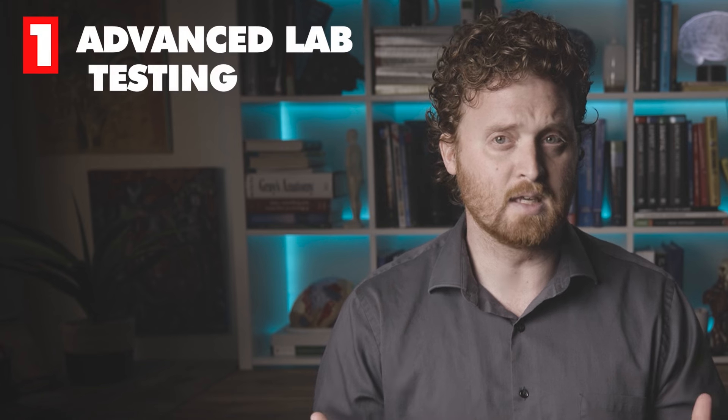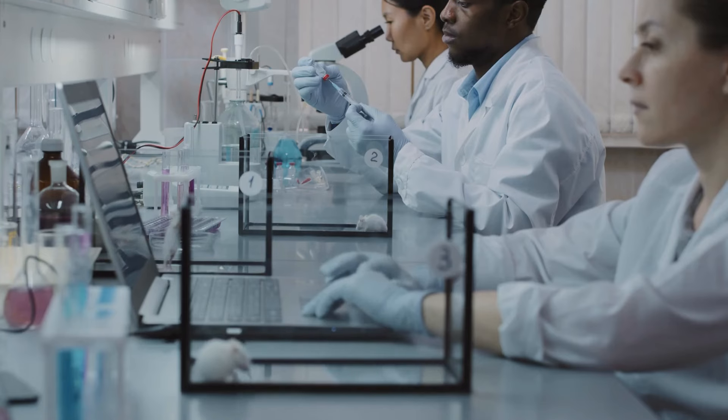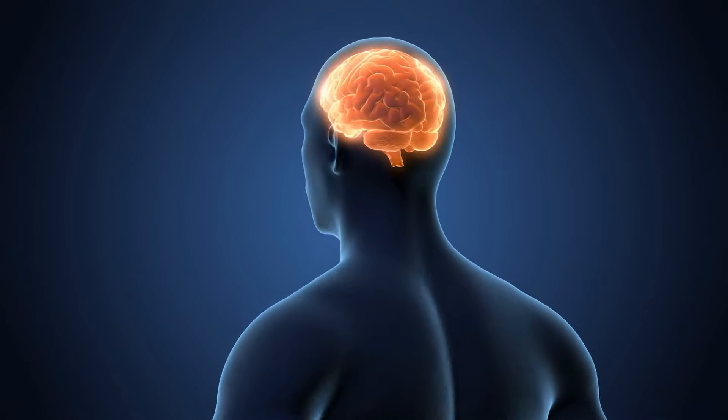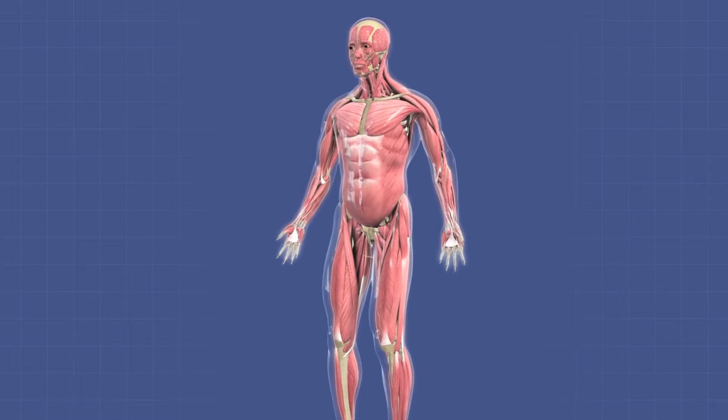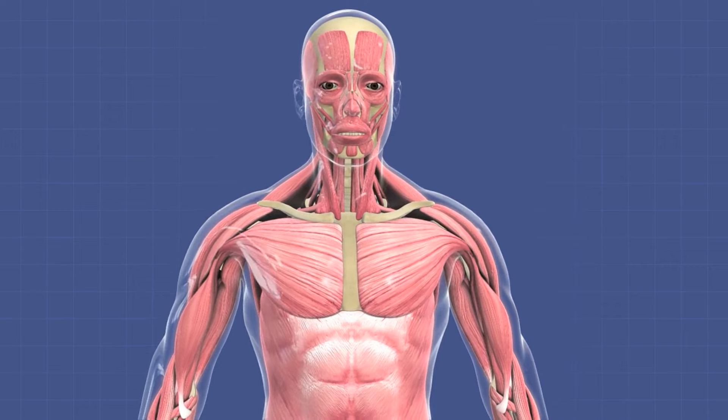So what I love doing, and I think is a very important first step, is doing lab testing to look at the imbalances throughout your body chemistry — not just lab testing for the brain, but also lab testing for all the vital organs throughout your body that can possibly contribute to your ADHD situation.